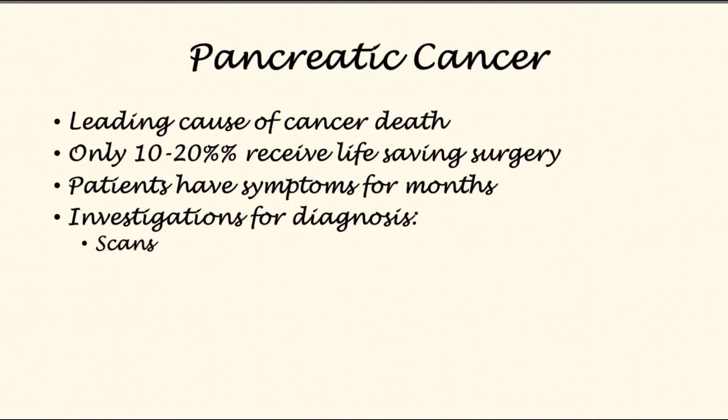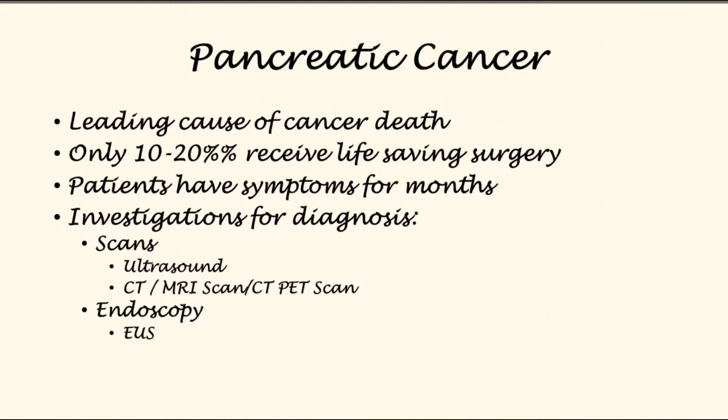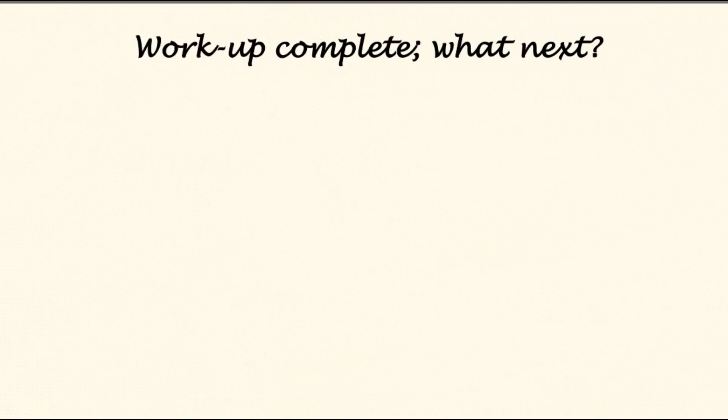Typical investigations for diagnosing pancreatic cancer include scans such as ultrasound, CT, MRI, or CT-PET scan, and endoscopy such as endoscopic ultrasound or ERCP. Once these are complete, the patient moves on to the next stage.